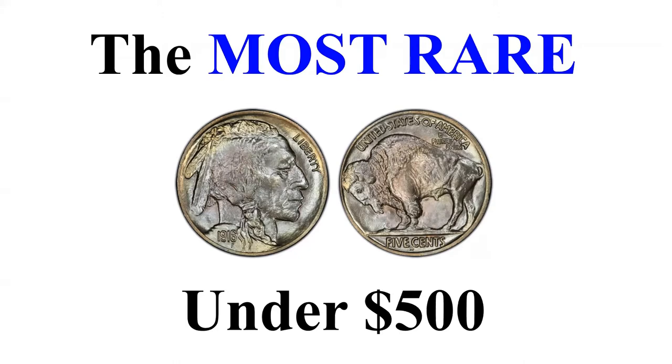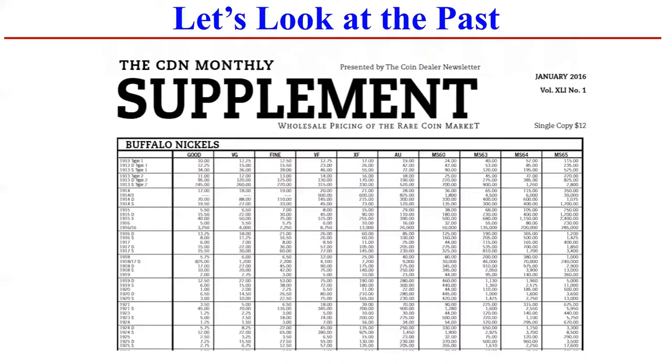And you might ask, why should we care? Aren't all Buffalo nickels essentially worth what they're worth today? I want to go back in time just five years to January 2016 and show you why that is not necessarily the case — that prices move differently.